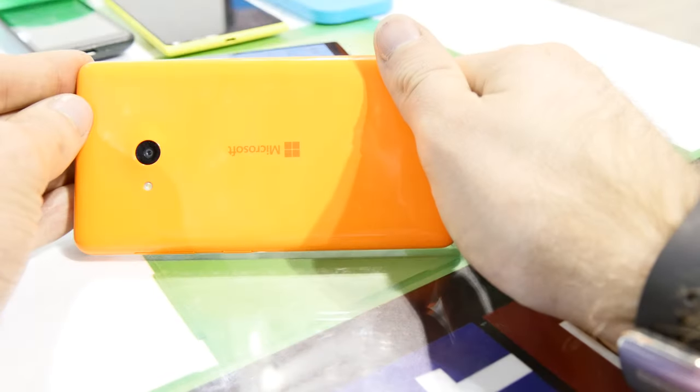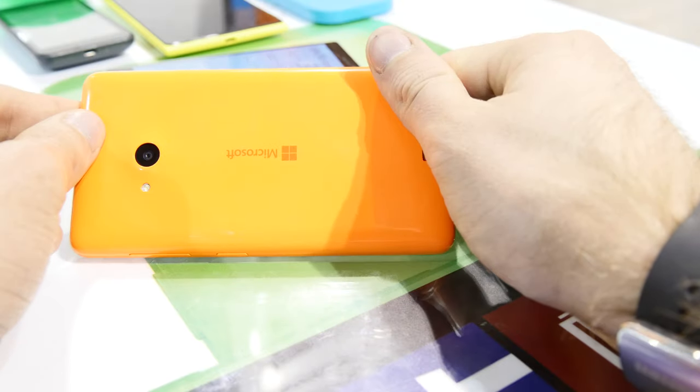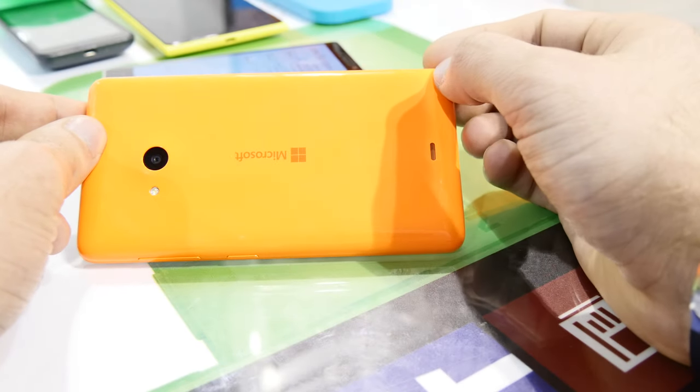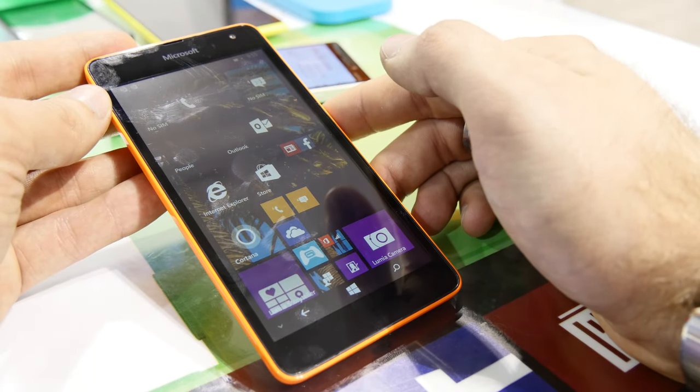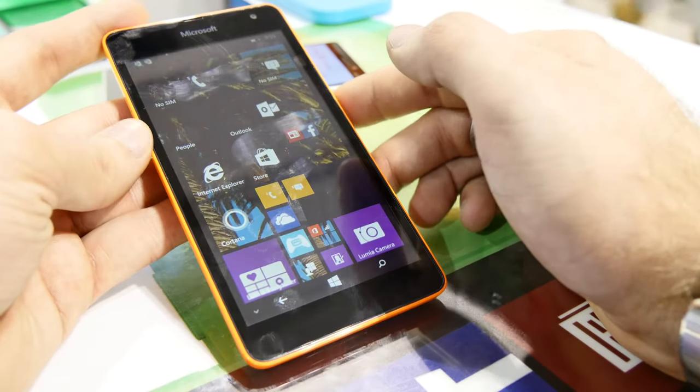That was a quick review of the Nokia — now Microsoft — Lumia 535 smartphone. It's available in different colors including blue, black, and white. My name is Balazs, thanks for watching.